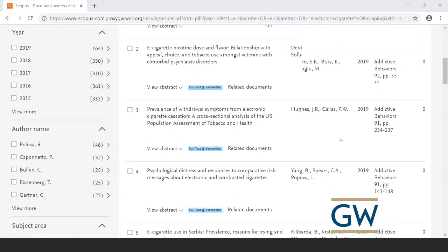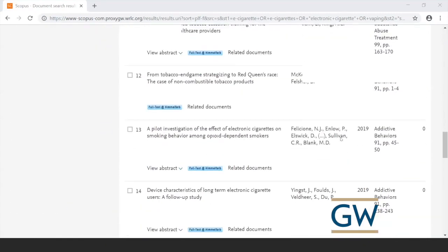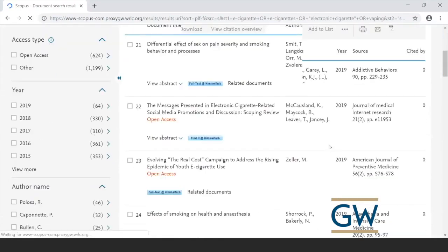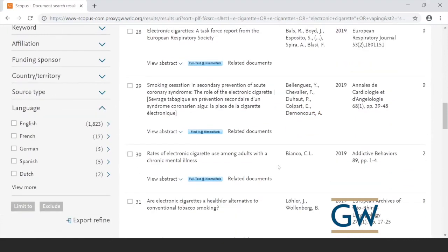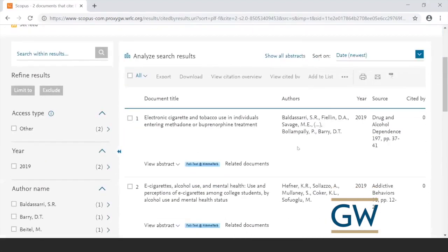Let's scroll down to find articles that have been cited. Here on page two, article number 30 was still published this year but two articles have already cited it. If this article is right on target for our topic, clicking on that number two lets us see the articles that have cited it — those might lead us to other relevant articles. That's one of the things I like about Scopus.